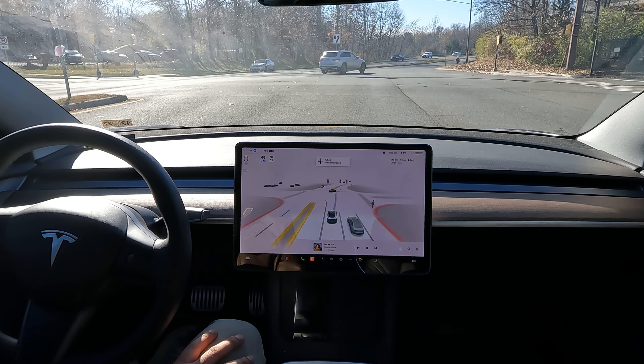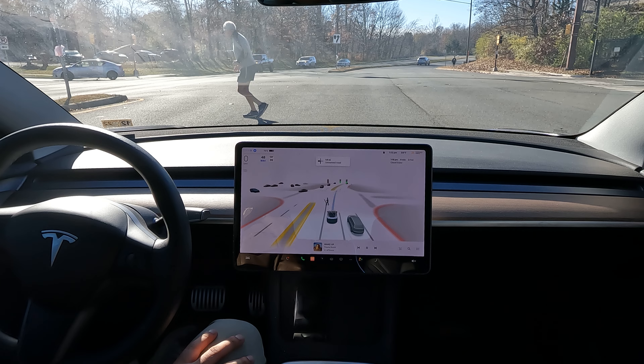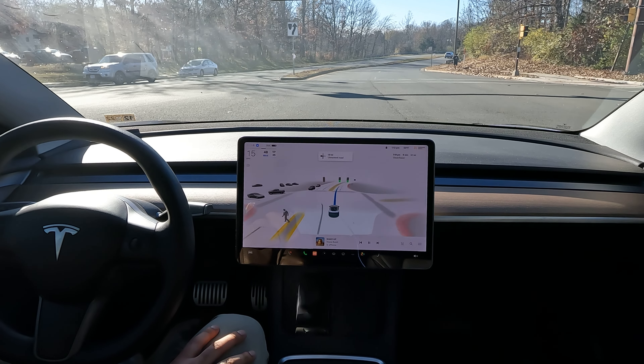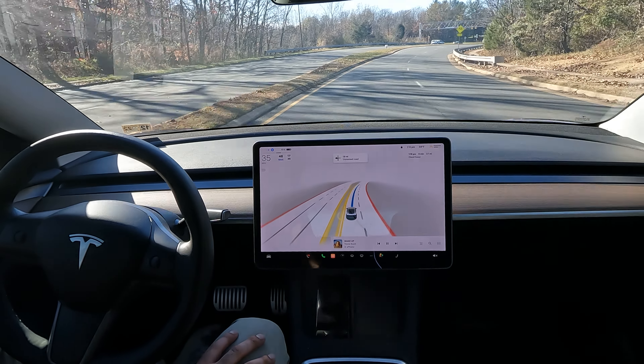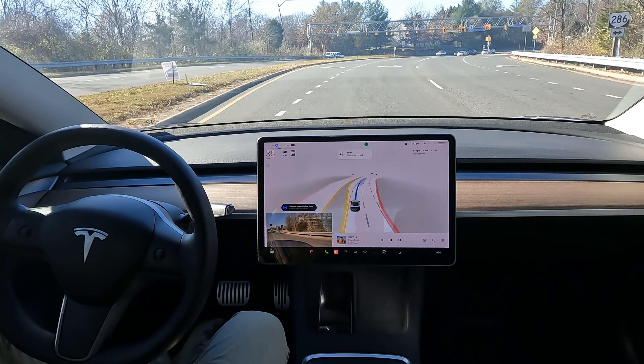Shout out to the autopilot team at Tesla and the AI team. I want to thank everyone for watching. Hope you all have a wonderful day. I'm going to be bringing you guys some more content here ASAP in 4K, so make sure you subscribe to the channel. Thanks again and have a wonderful day.